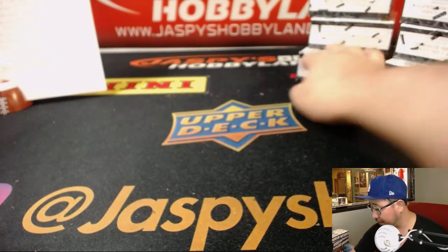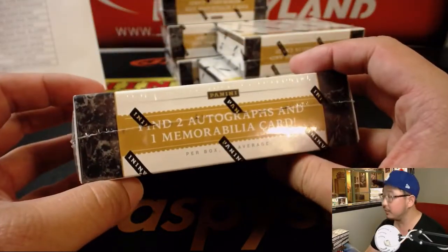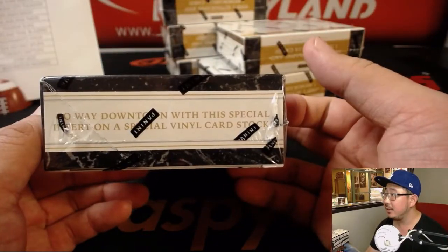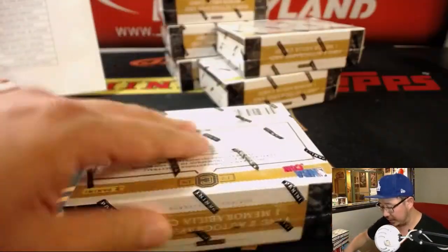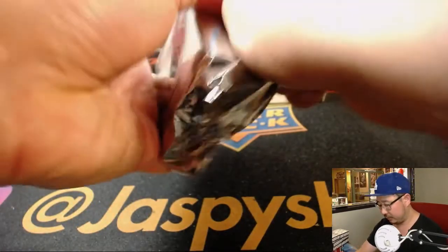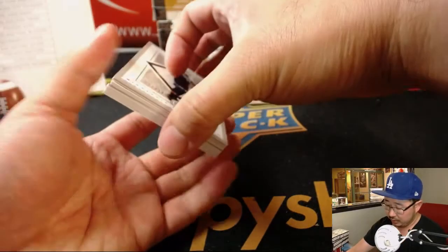Next break is already in the store, folks. We're looking for two autographs and one memorabilia card per box on average, including those downtown case hits, which always go for some good dollar-dollar bills on the secondary market, or good to personally collect. So good luck to everybody. Nothing else is filled up after this break, ladies and gentlemen, so get into it.